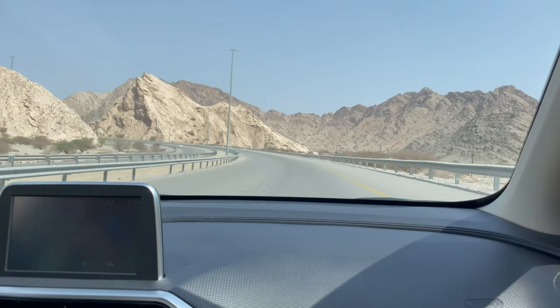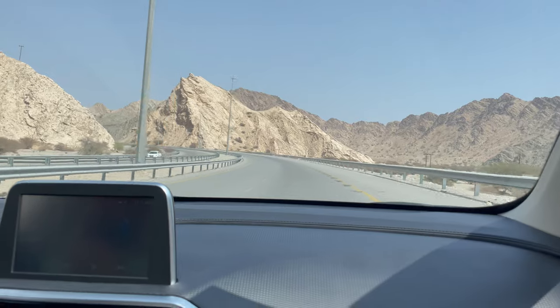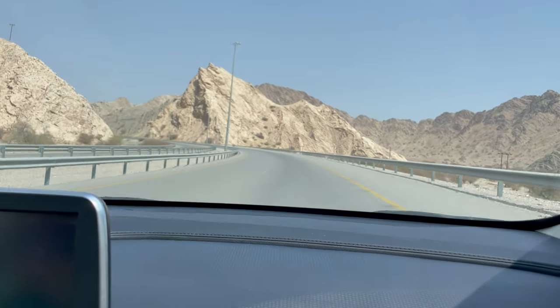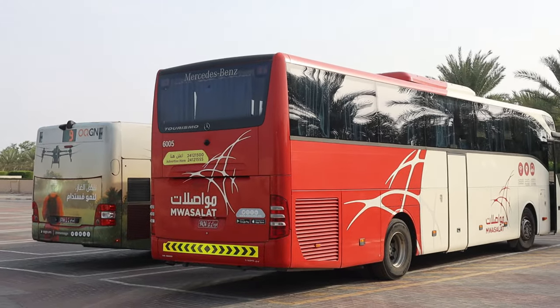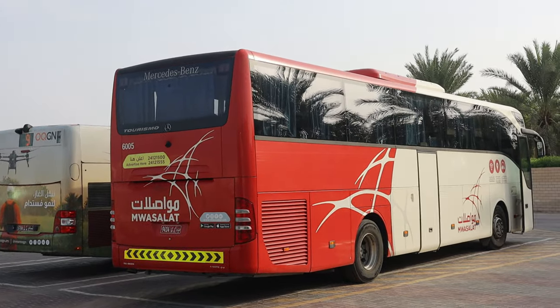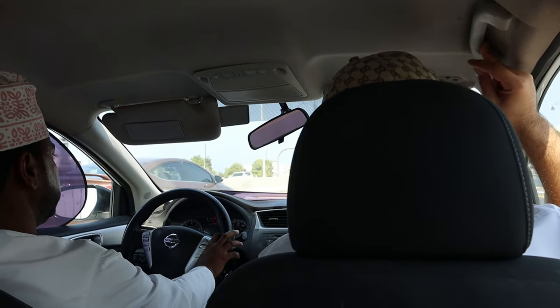Oman has a well-developed road network, making it relatively easy to get around. Renting a car is a convenient option with typical rental rates beginning at around 10 Omani rials. Public buses are available but may lack reliability. Taxis are a common mode of transportation — agree on a fare and you can always try to bargain.